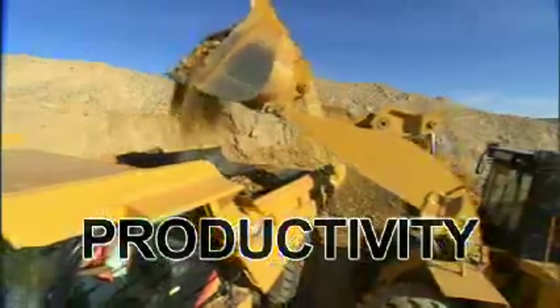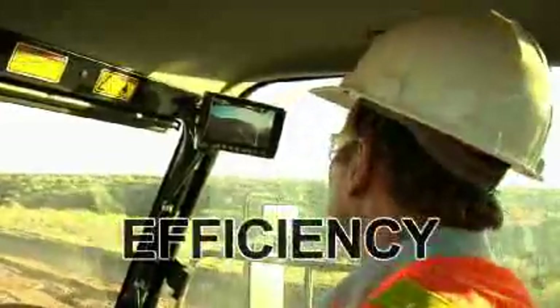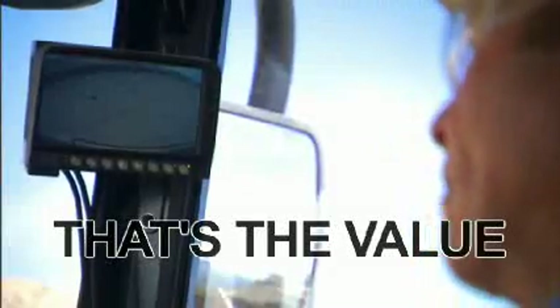Improving your productivity, increasing your efficiency, aiding your awareness — that's the value of the Caterpillar Work Area Vision System.